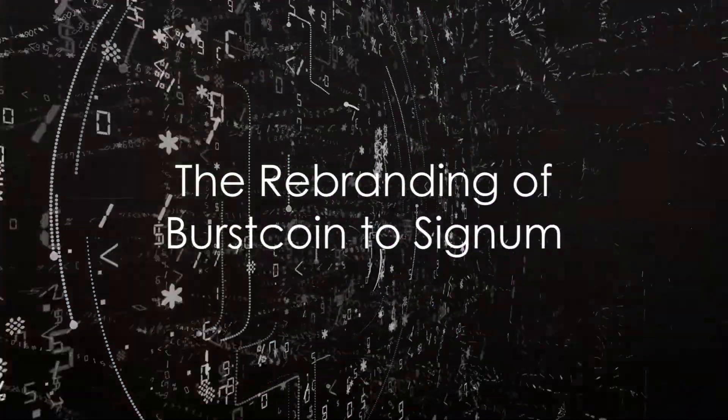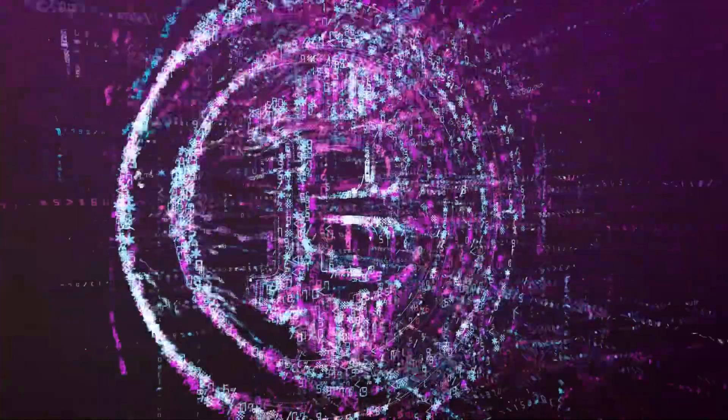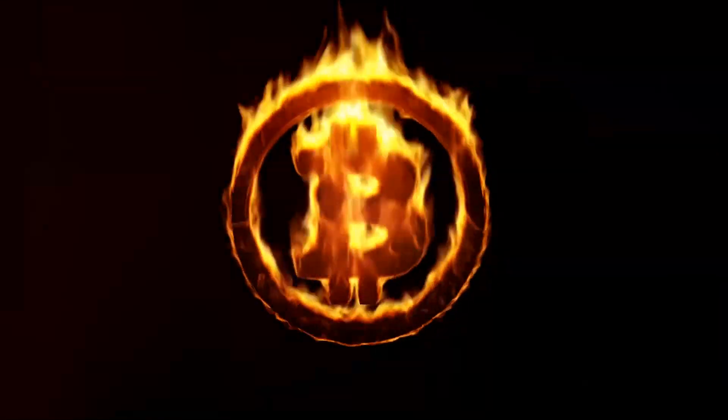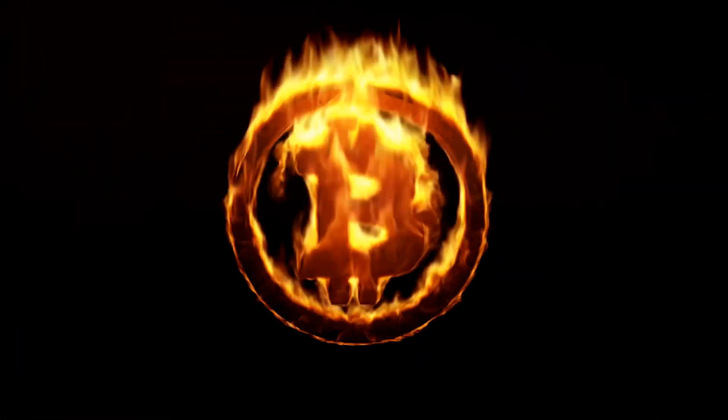Ever pondered over the transformation of Burstcoin into Signum? If you haven't, it's a narrative worth exploring. Burstcoin, now known as Signum, has had quite the journey in the world of blockchain technology.